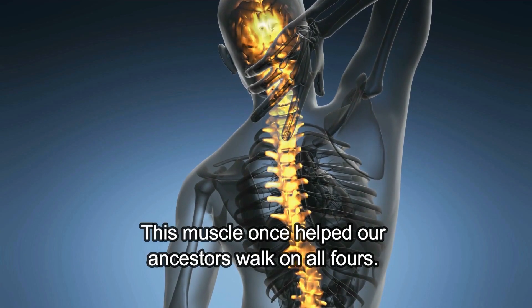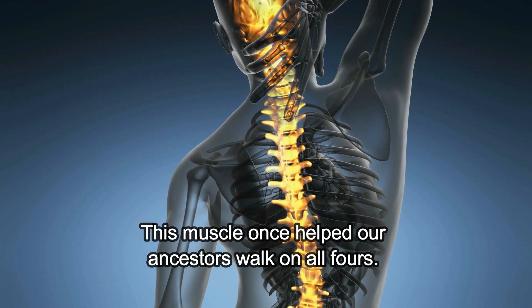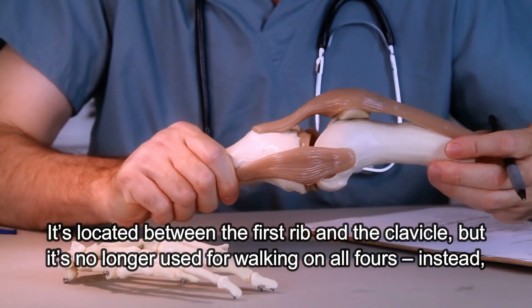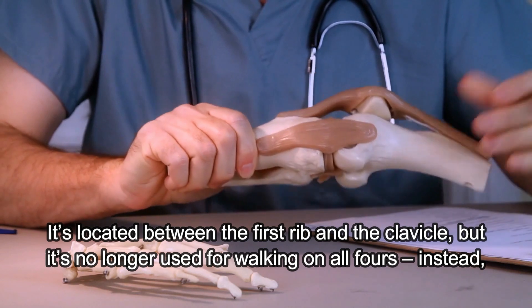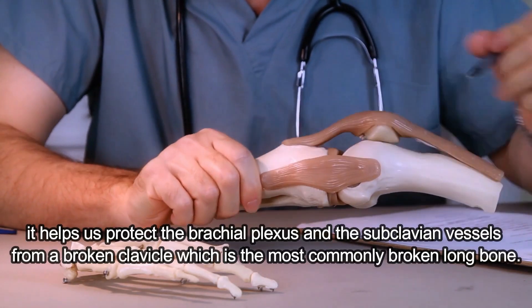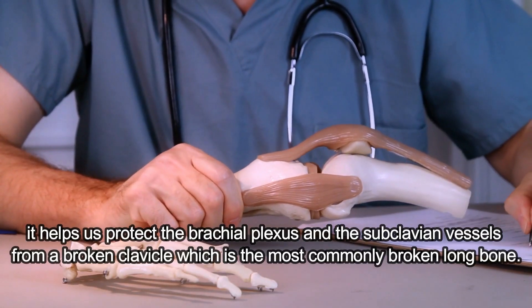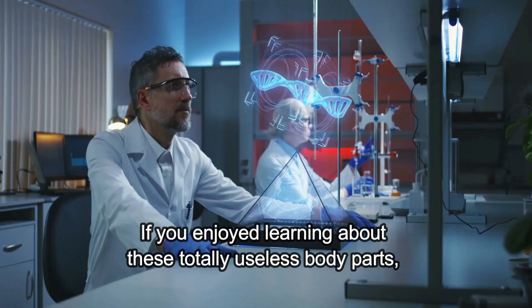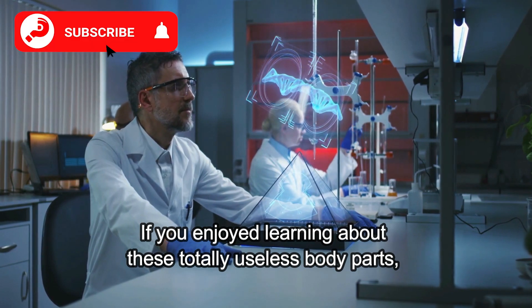Subclavius Muscle. This muscle once helped our ancestors walk on all fours. It's located between the first rib and the clavicle, but it's no longer used for walking on all fours. Instead, it helps us protect the brachial plexus and the subclavian vessels from a broken clavicle, which is the most commonly broken long bone. If you enjoyed learning about these totally useless body parts, please drop a like and subscribe to the channel for more awesome content!